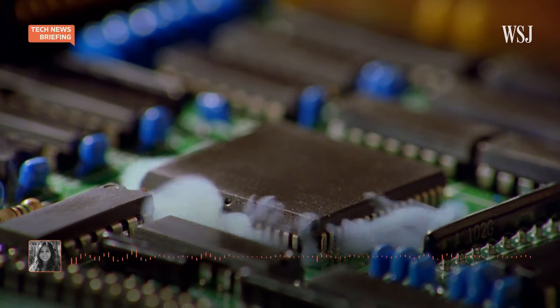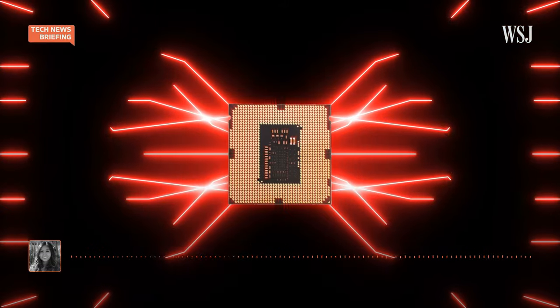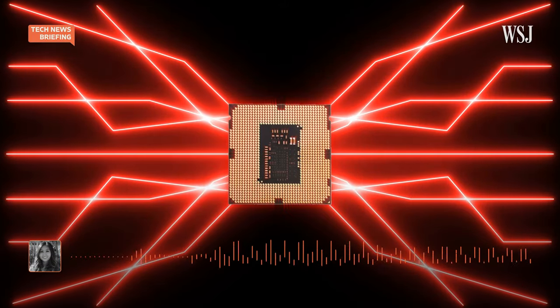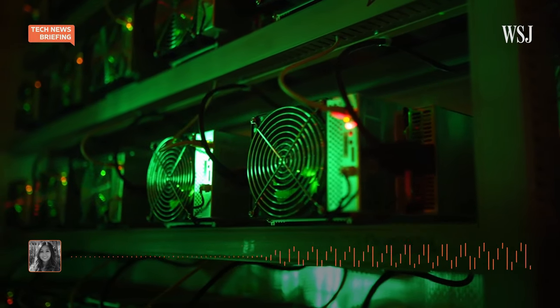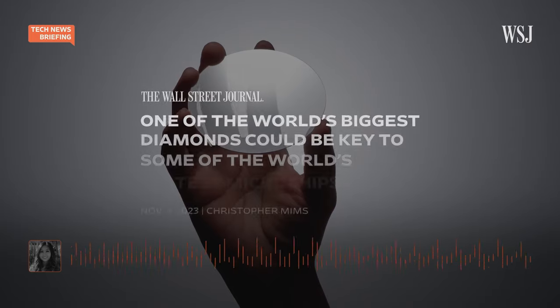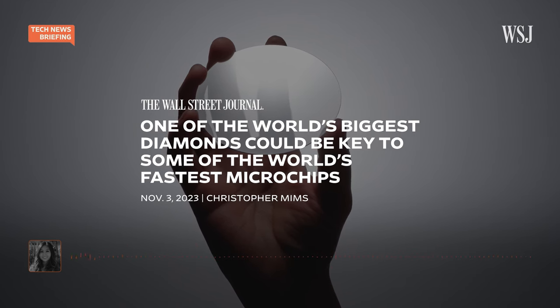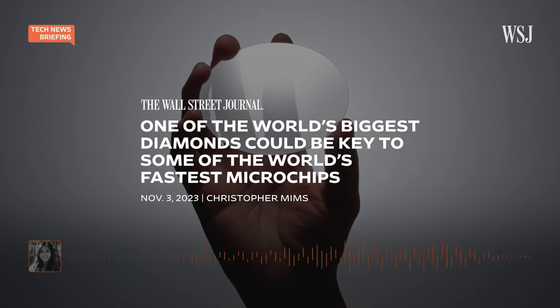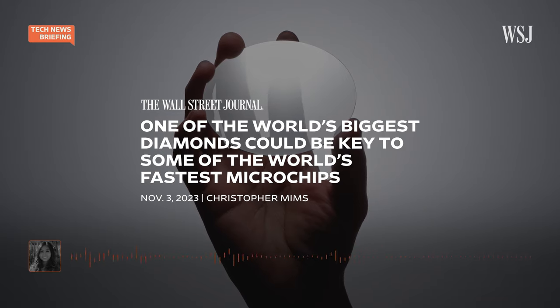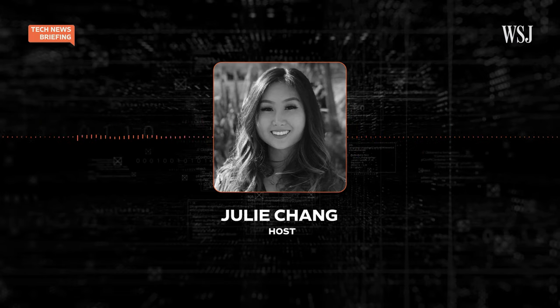Microchips get hot. Engineers cram more functions and power into chips, the chips in return require more energy, and that produces more and more heat. Now, to beat that heat, engineers are looking to synthetic diamonds as a possible solution. And by cooling the chips, they could make them run even faster. To tell us more about that, we're joined by WSJ tech columnist Christopher Mims.